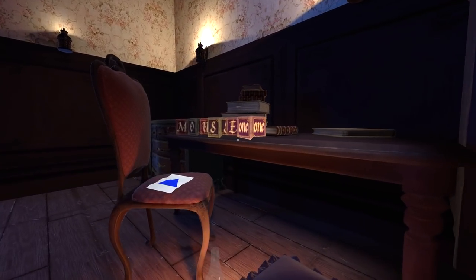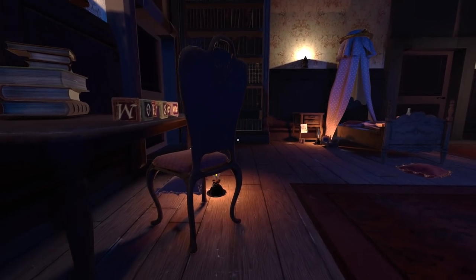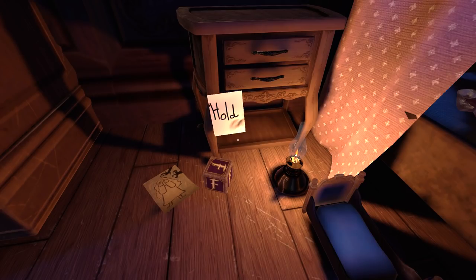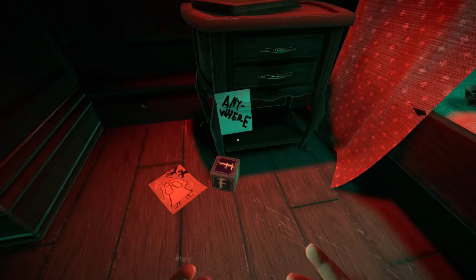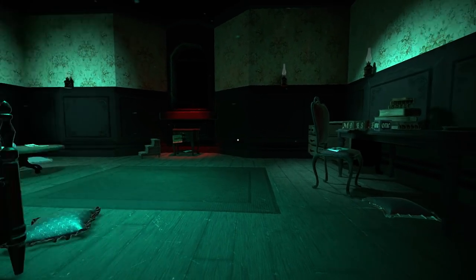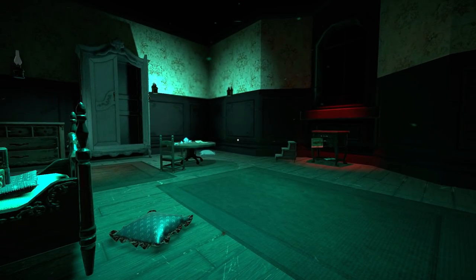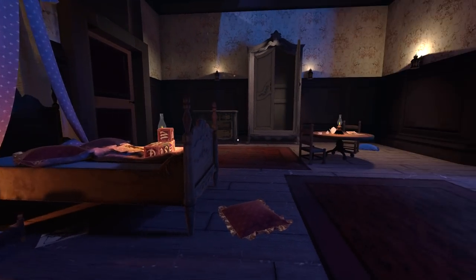That door's locked as well — not good. Another one of these red balls in the drawers. What have we got here? Hold F? Let's hold F — I'm covering my eyes. What just happened? I think I just transferred between dimensions, from A to B. Can I do that again? So I just cover my eyes to go back and forth? Very interesting.